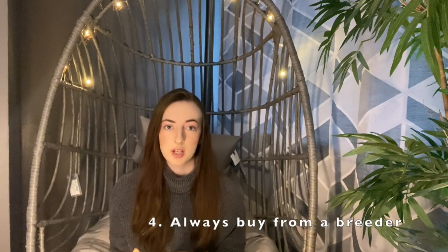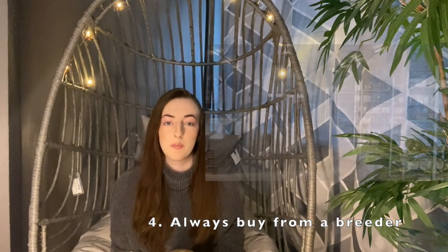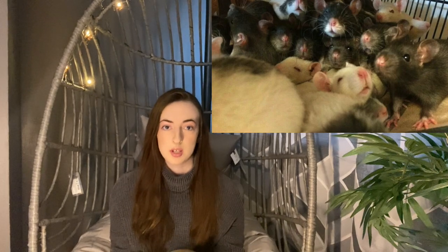Number four is to always buy your rats from a breeder — do not get them from a pet shop. Pet shops are like mill farms for rats; they breed them constantly, don't give them nourishment, and don't spend time with them. The rats are more likely to bite and have serious health conditions, and they won't breed out hereditary health problems. And don't feel you need to rescue a rat from a pet shop, because the more people buy from pet shops, the more it supports the mills to produce more rats.